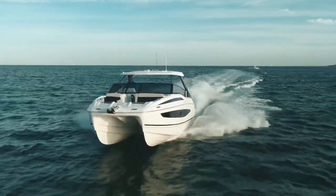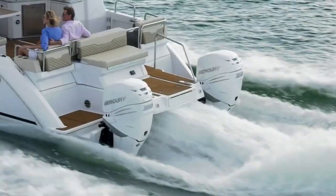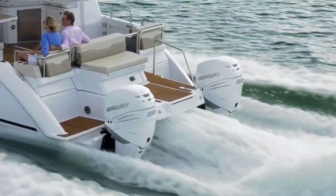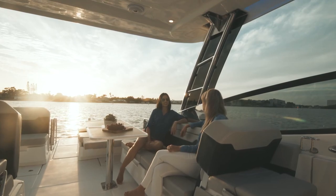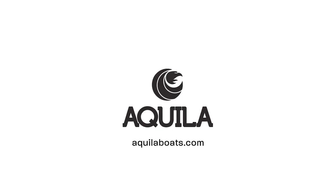Experience the thrill and embrace the freedom of the open waters with Aquila Power Catamarans. Embark on the journey and elevate your boating experience today. Discover more at AquilaBoats.com.